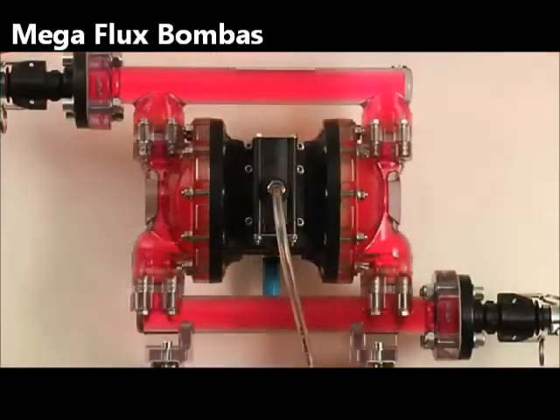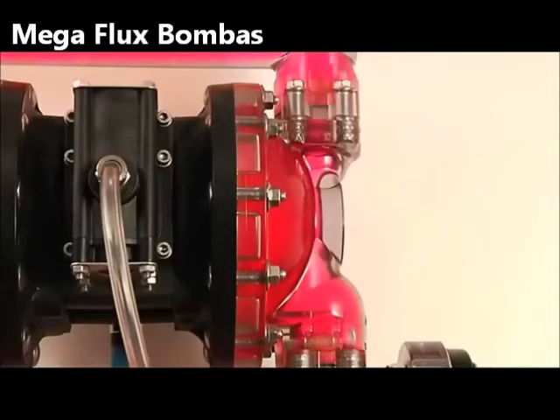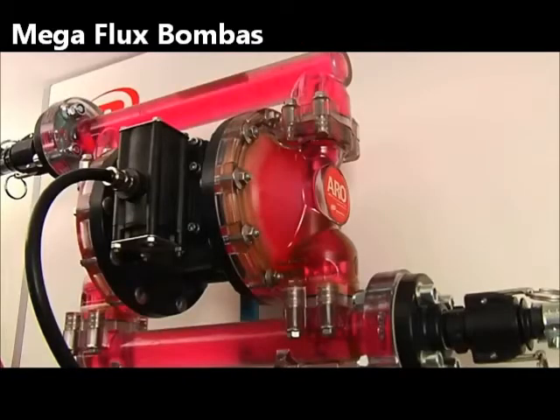A favourite among process professionals, the EXP pump family provides optimum energy efficiency and reduces downtime. With flow rates up to 1000 LPM and a large range of material and porting configurations, Aero has the right pump for your application.